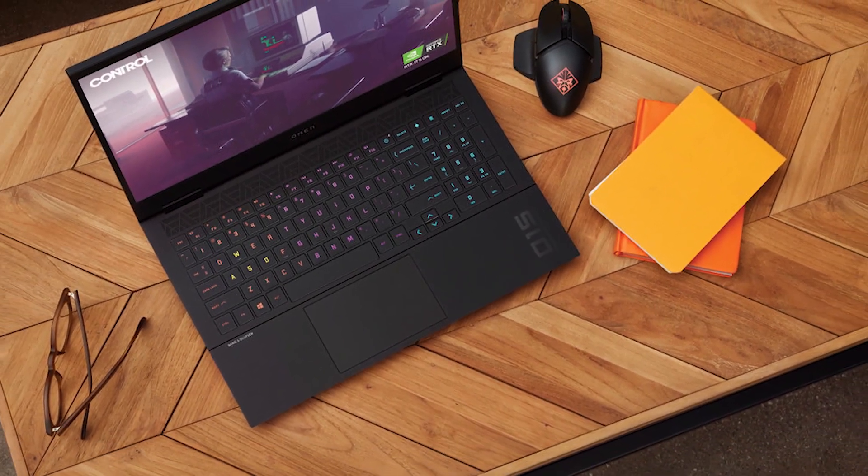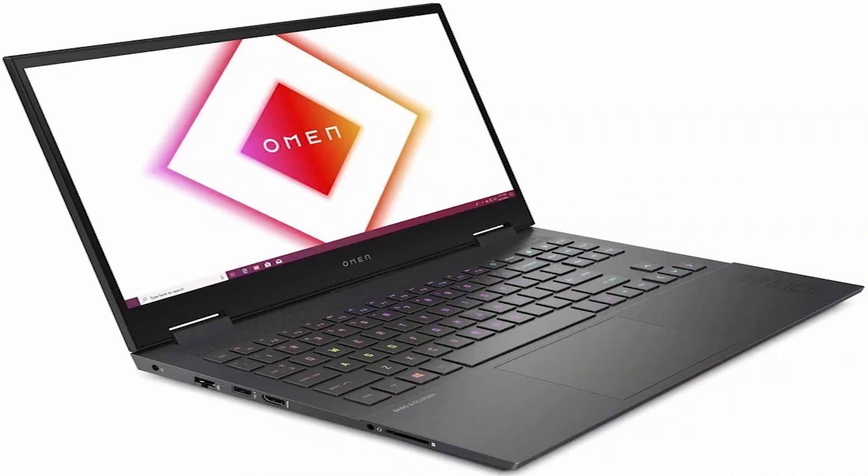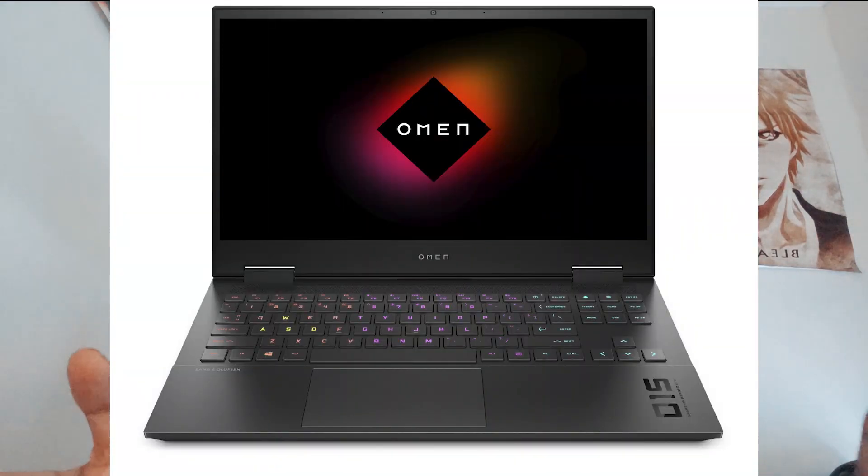Looking at the laptop, each key has single-zone or four-zone per-key RGB lighting control. The keyboard has 1.25mm key travel — that can only really be tested when the keyboard is in hand, but I prefer a keyboard that has actual travel because if it's too short, typing doesn't feel fluid. From the way it looks, it doesn't appear to be a compacted keyboard; it looks very spaced out.